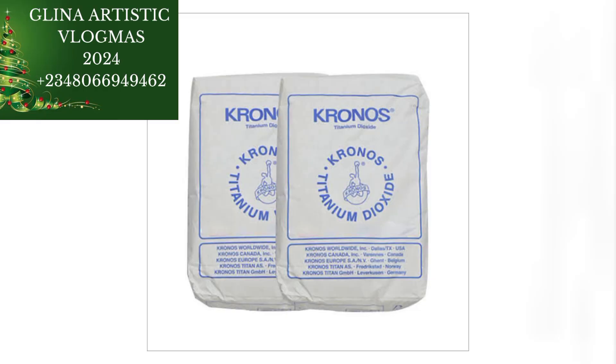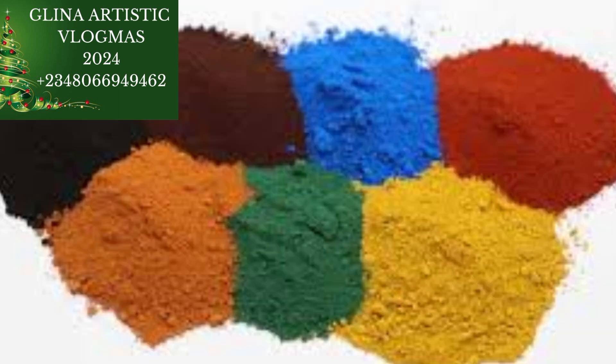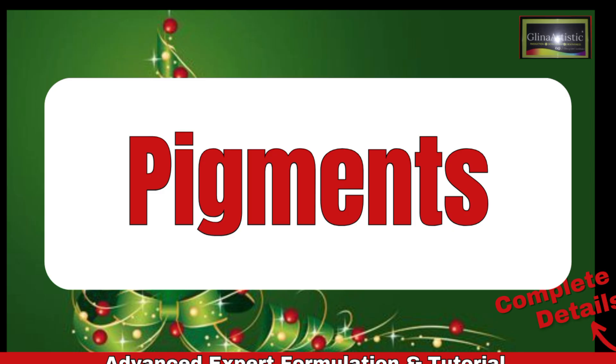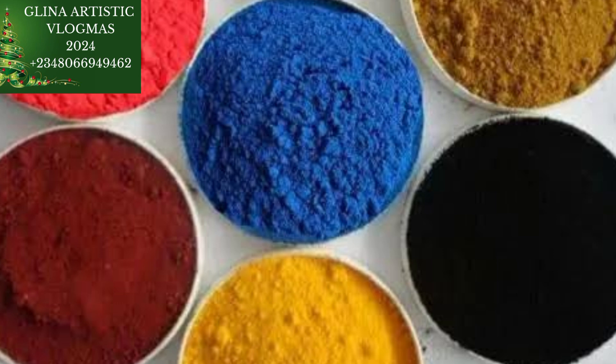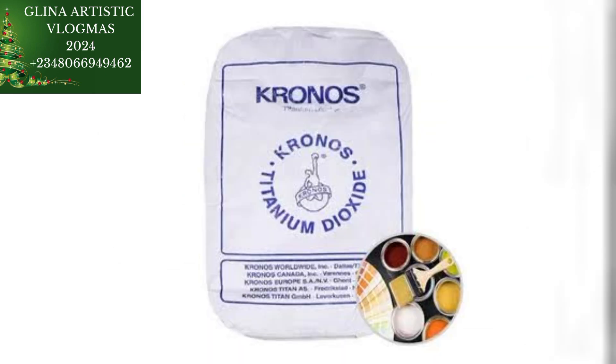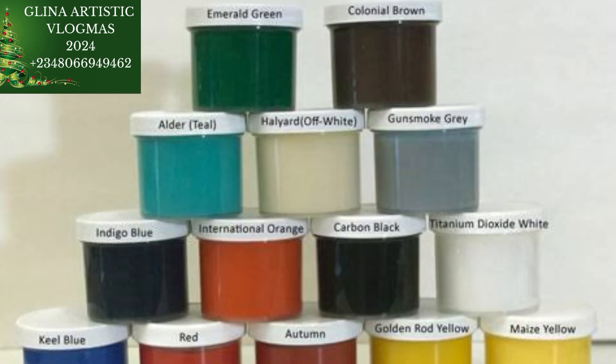Titanium dioxide enhances opacity and brightness. Under pigments, we have titanium dioxide, iron oxide, and organic pigments. The iron oxide comes in powder form, and then we also have liquid paste pigments. Titanium dioxide enhances opacity and brightness. Iron oxide gives earthly tones like red, yellow, and brown. Organic pigments provide vibrant colors for premium paint.